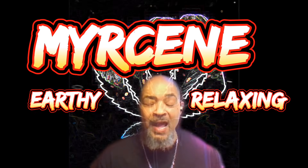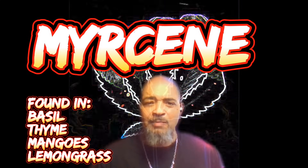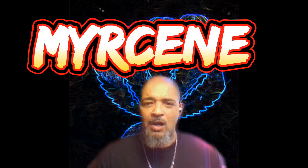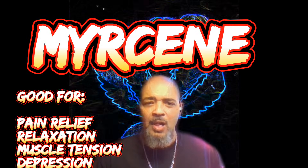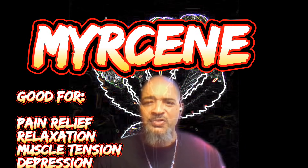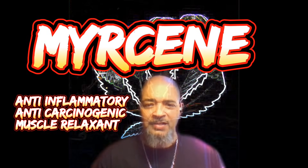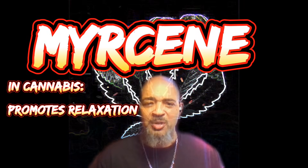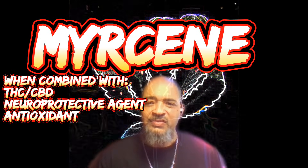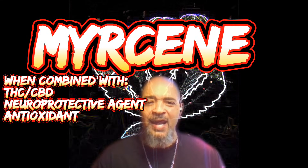The next terpene is myrcene — categorized as earthy and relaxing. Myrcene can be found in basil, thyme, mangoes, and lemongrass. The aroma is earthy, musky, and fruity. It's good for pain relief, relaxation, muscle tension, and depression. Myrcene is considered an anti-inflammatory, anti-carcinogenic, and muscle relaxant. As a cannabis compound, myrcene most likely contributes to a relaxing experience when combined with THC and CBD.